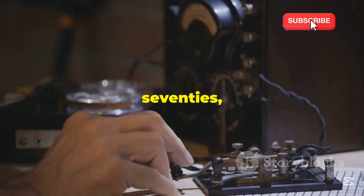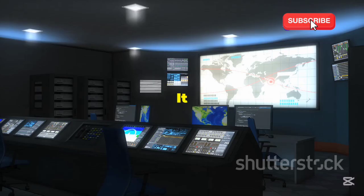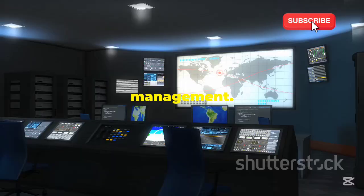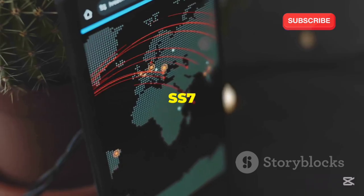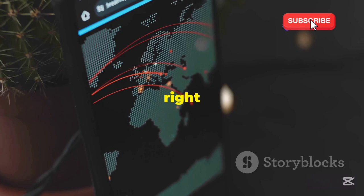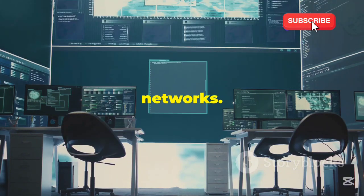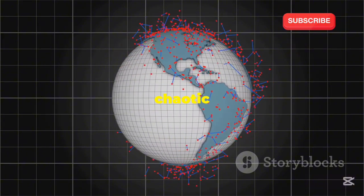Developed in the 1970s, SS7 was designed to be efficient and reliable. It handles critical tasks like call routing, billing, and network management. Think of it as the air traffic control system for your phone calls. SS7 ensures that your calls reach the right destination and helps manage the flow of information between different networks. Without SS7, our communication systems would be chaotic and unreliable.